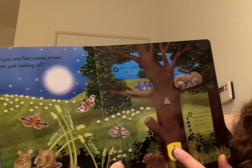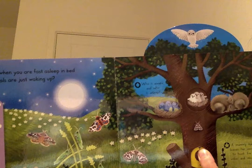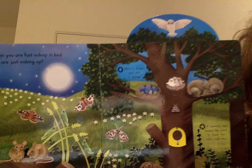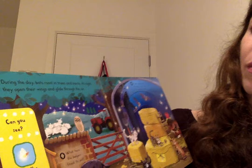A mummy owl leaves her nest to hunt for voles and mice, because she's going to eat them and bring them back for her little ones to eat as well. Here's the owl and her little baby owls — they're called owlets. I always think that's the cutest word.